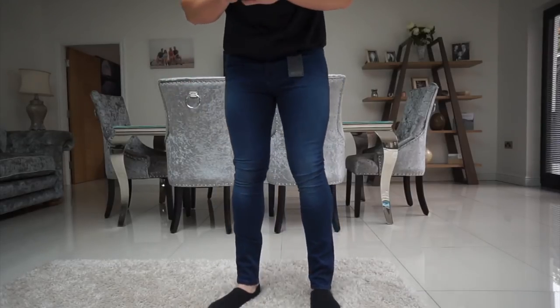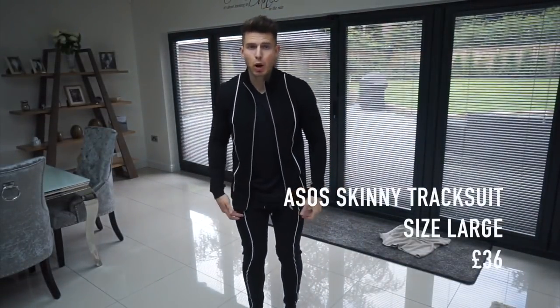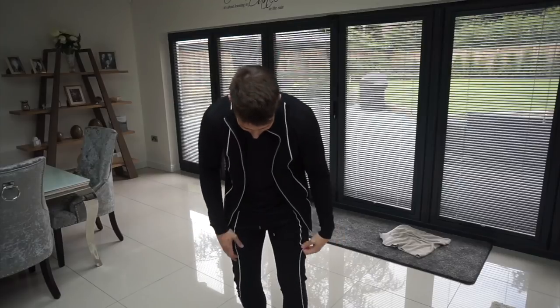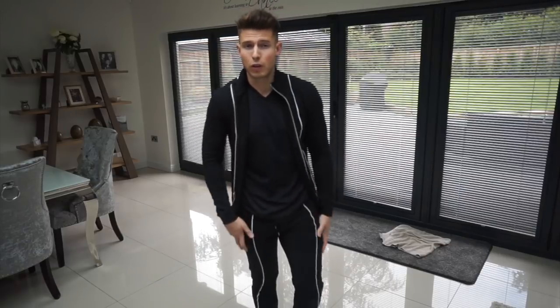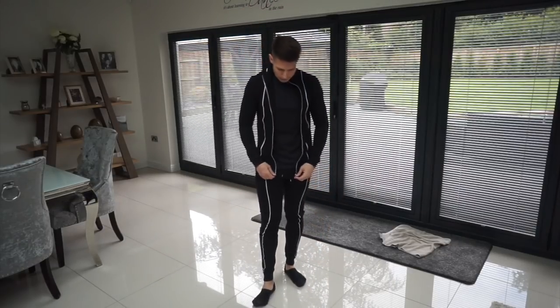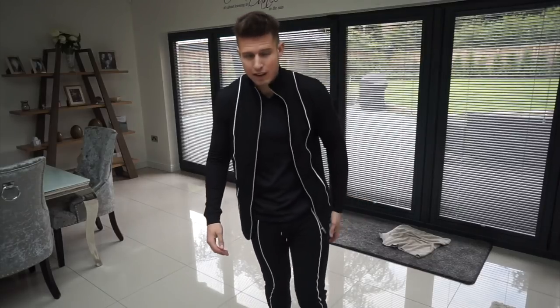Last but not least — the full ASOS tracksuit, size large in both bottoms and top. It's a tall fit so the bottoms are a little bit long — could have done with normal fit on those. But I really like the jacket and the white stripe across it. Really comfy, nice and stretchy, perfect for the gym, going shopping, a chilled day, or travelling to the airport. It was a bargain too. That's everything from the haul — pretty big one, and a pretty good one.